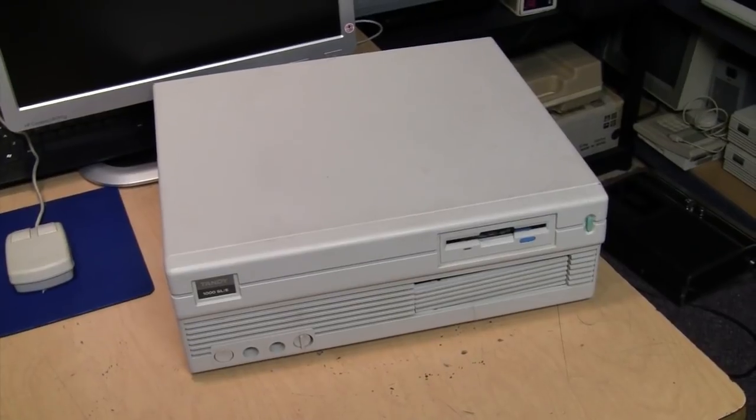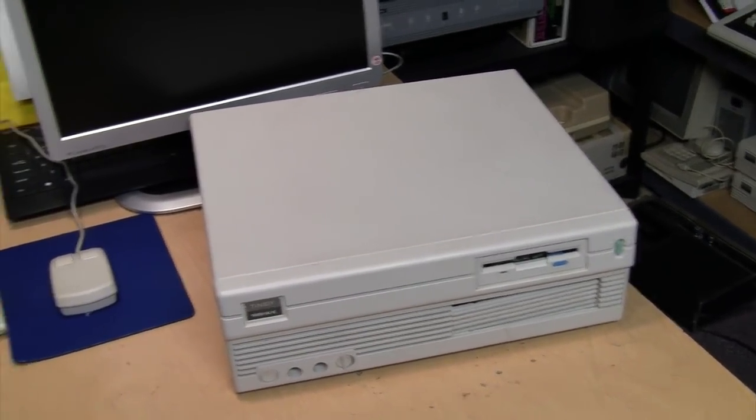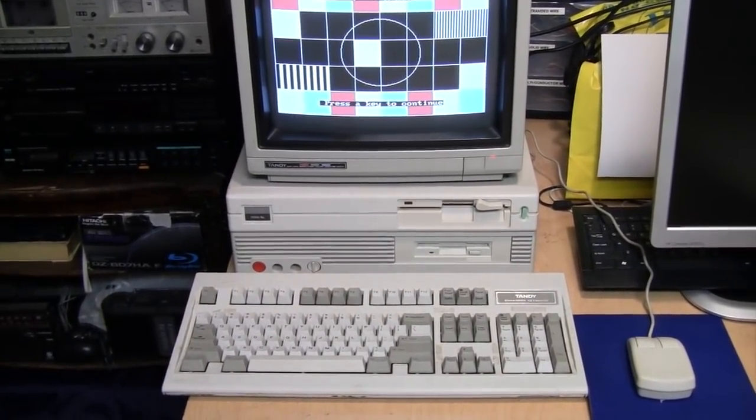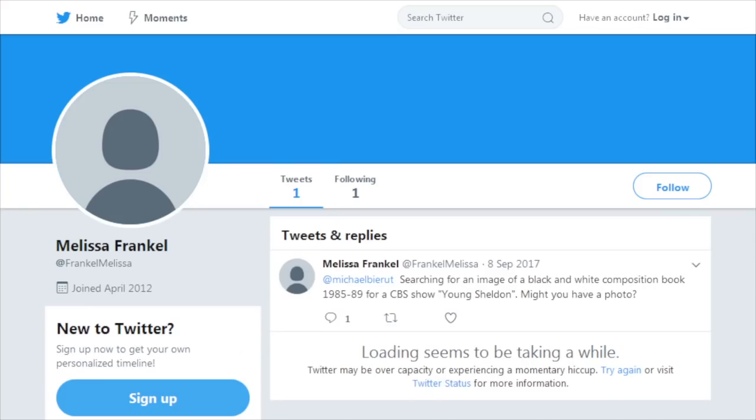I saw her comment again and thought it was awfully coincidental that somebody would be wanting to buy one of these for a TV show about a month before Young Sheldon, featuring one of these, appeared. So I looked up her name and found a posting on her Twitter account asking for more props to use in Young Sheldon.